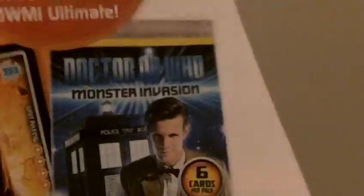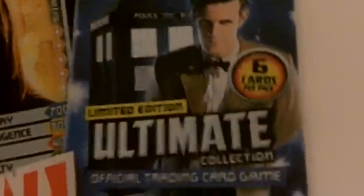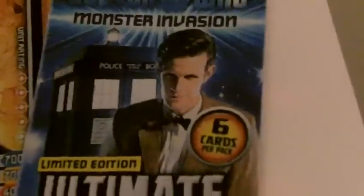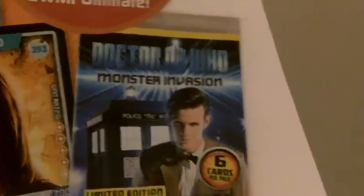This is what the new packets will look like. It's got Doctor and Monster Nation, Limited Edition, Ultimate Collection, Official Trading Card Game. It says there's six cards per pack — it used to be nine, but now it turns out to be six — and then you've got the Doctor and the TARDIS.